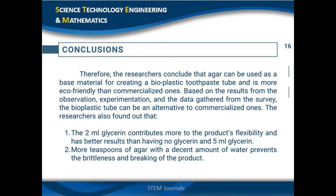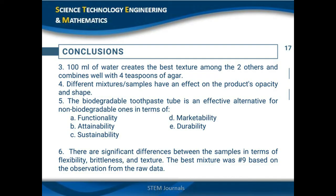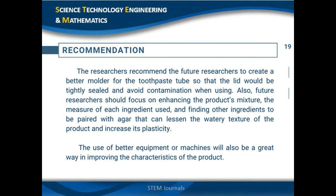Implications and conclusions. Since the data gathered from both the experimentation and survey have successful results, the researchers conclude that the agar-based bioplastic toothpaste tube can be an effective alternative to non-biodegradable ones. The best mixture consists of 2 ml glycerin, 100 ml water, and 4 teaspoons of agar, yielding the best results in flexibility, brittleness, and texture. The survey results conclude the bioplastic product is effective in terms of functionality, attainability, sustainability, marketability, and durability. However, many properties still need improvement, and the errors and gaps in this study are recommended for future researchers.